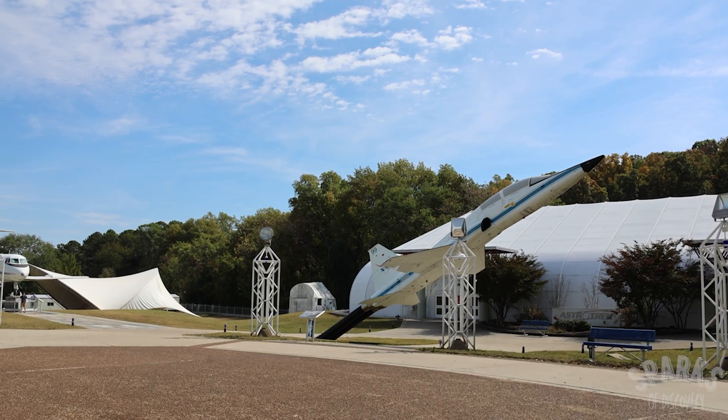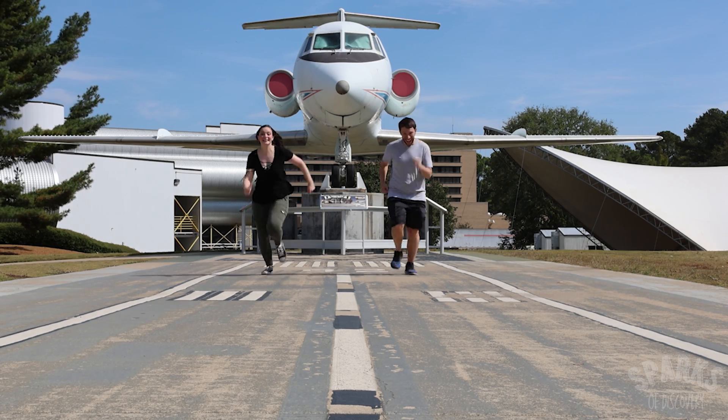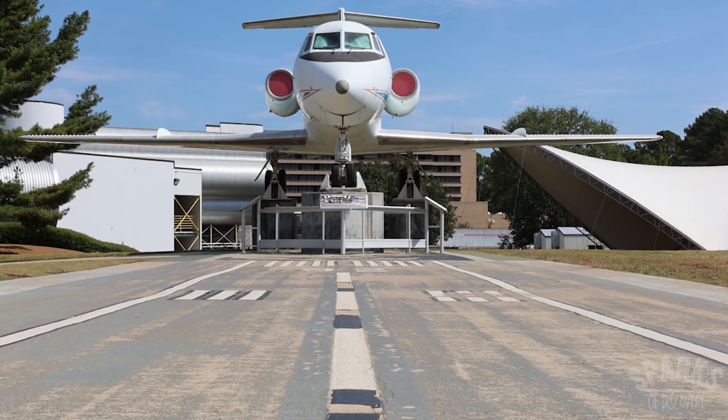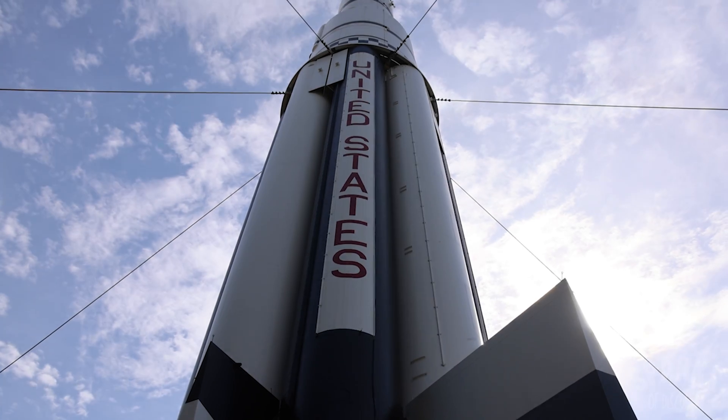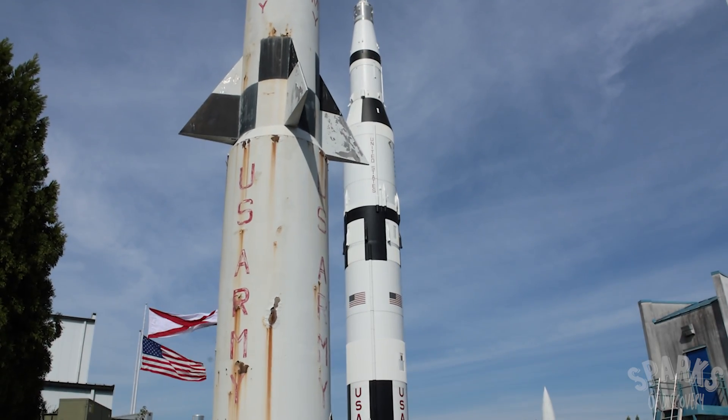Nearby, there are also a couple of NASA training aircraft on display. This one may or may not have chased us down the runway, so watch out for yourself! The centerpiece of the park includes a complete Saturn I rocket, which was a predecessor to the much larger Saturn V.